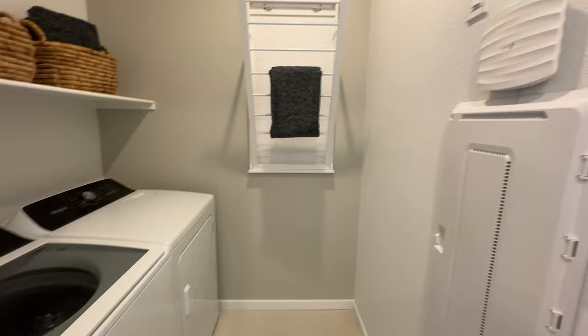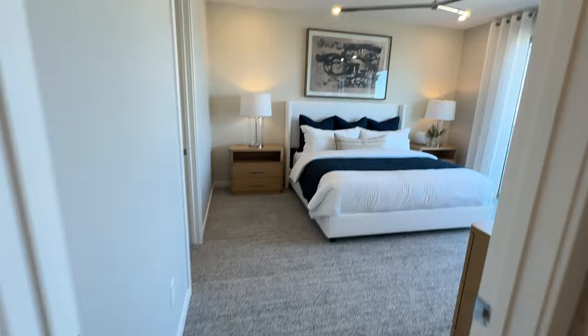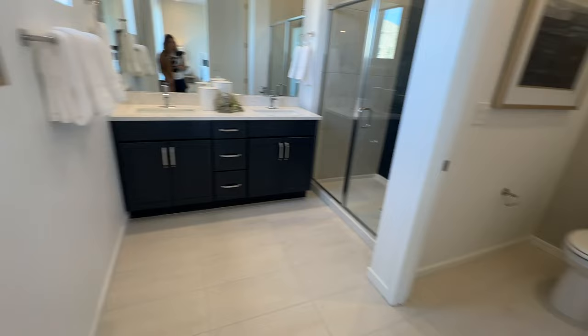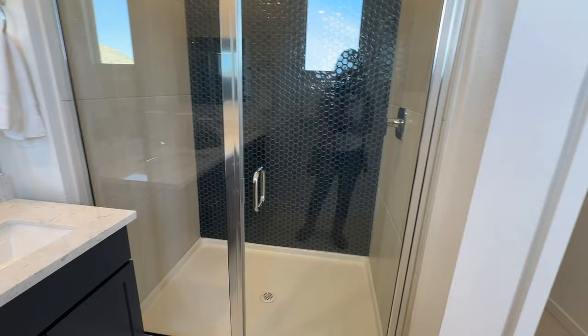There's a laundry room with a smart panel. Keep in mind that with new construction, the washer, dryer, and refrigerator are typically not included in the appliance package. The primary suite has a very good-sized walk-in closet as well as a balcony. The primary bathroom features 12-by-24 tile, the same cabinets and countertops as the guest bathroom, and an upgraded shower with blue honeycomb tile accents.